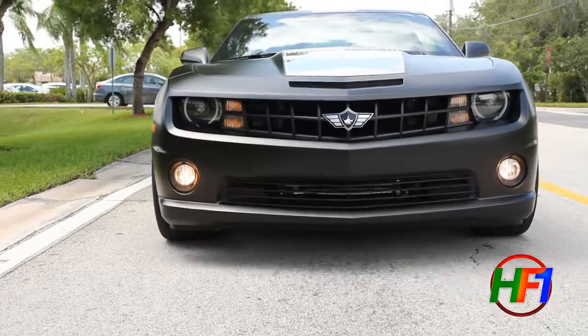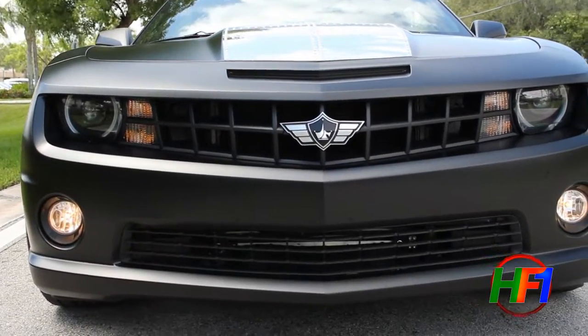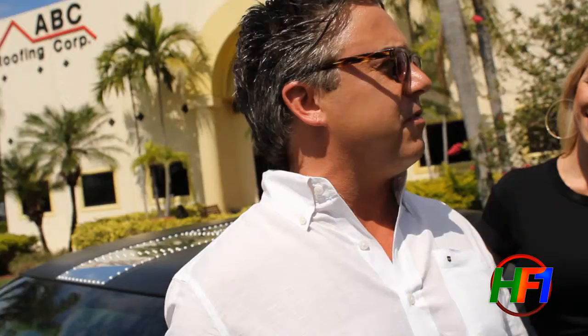Hi guys, how you doing? Good. Why don't you tell us a little bit about this gorgeous car? This is Paul Jr. Designs' first car build ever. This is car number one. It's actually being sent to Paul in about five minutes.